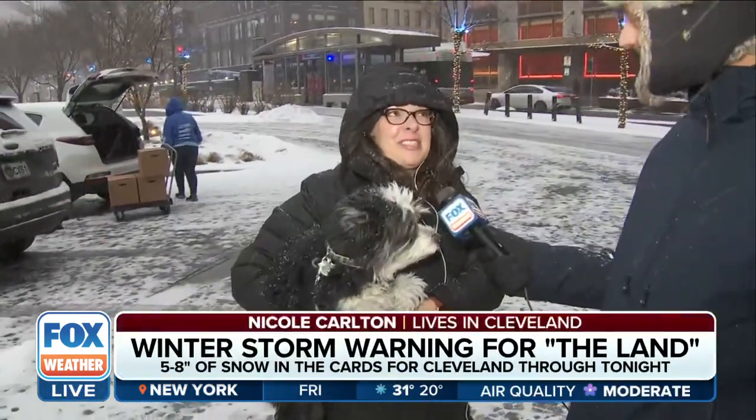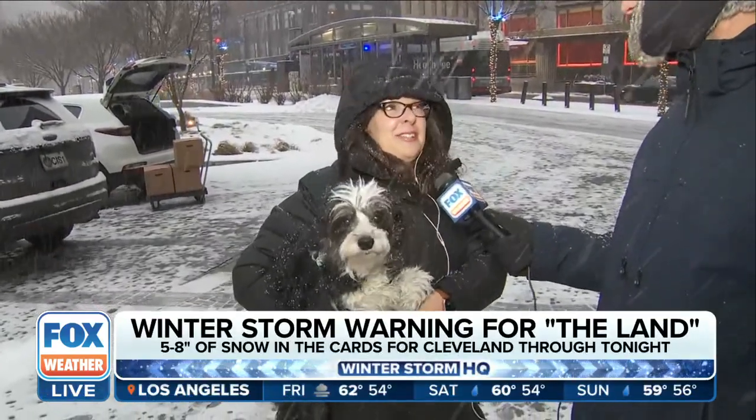Not too bad this morning. I was expecting a little bit worse, but I know if it falls throughout the day it will get a little bit worse. So it wasn't too bad getting here, but I'm anticipating going home a little bit harder. Cleveland looks like they're doing really good — they've got plows out and salt trucks and everything. But people just got to be careful.